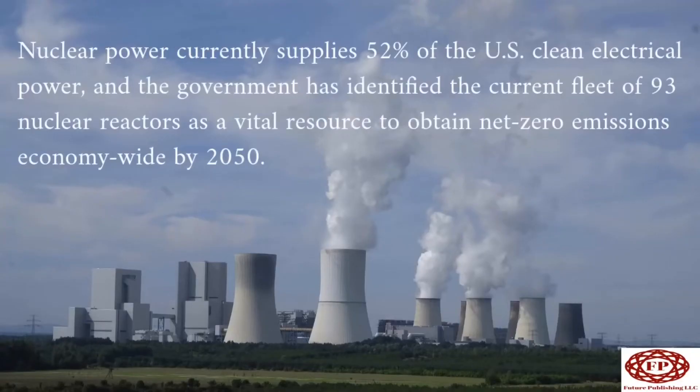Nuclear power currently supplies 52% of the U.S. clean electrical power, and the government has identified the current fleet of 93 nuclear reactors as a vital resource to obtain net-zero emissions economy-wide by 2050.